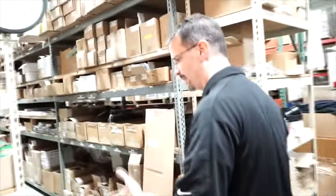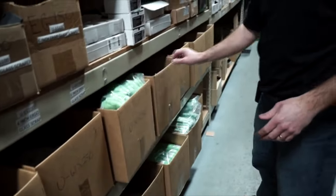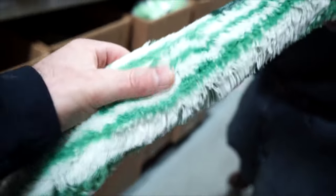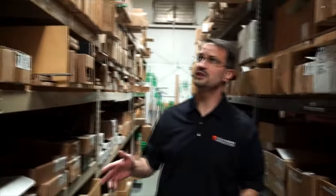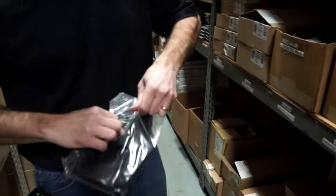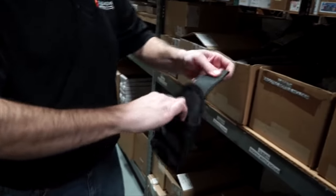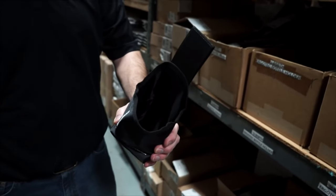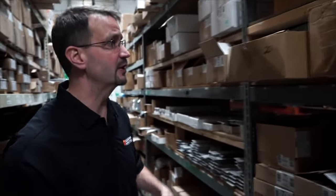Another manufacturer we represent is Unger, and they have the same variety of sleeves. The Unger Monsoon sleeve is the one Keith has made his money with over the years. Unger also offers all sizes of squeegees and they have a whole belt system with different holsters. These holsters are designed to hold a squeeze bottle or spray bottle to give you a little extra solution on the job. As you get into window cleaning, you try to figure out how to be as efficient as possible.